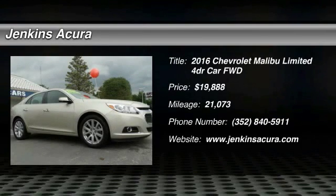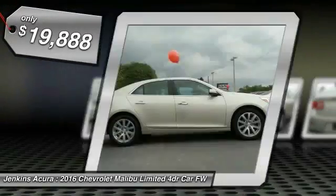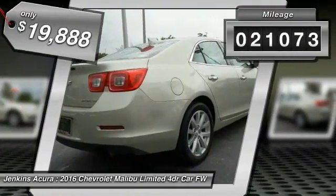2016 Malibu — a combination of performance and fuel economy. The Malibu is a great commuting car and is priced below $20,000. This vehicle has less than 25,000 miles.